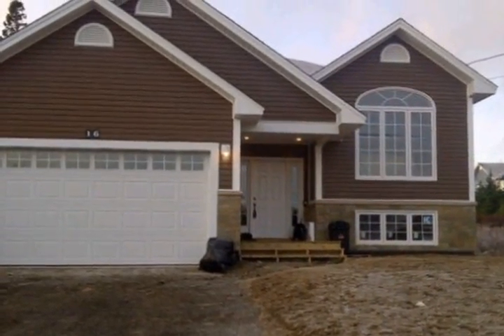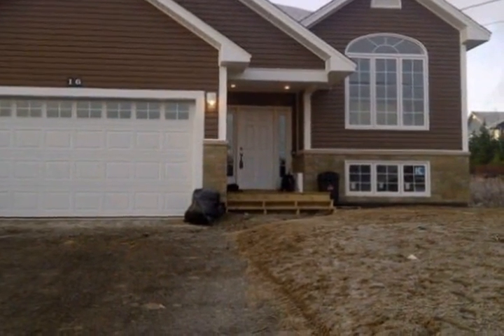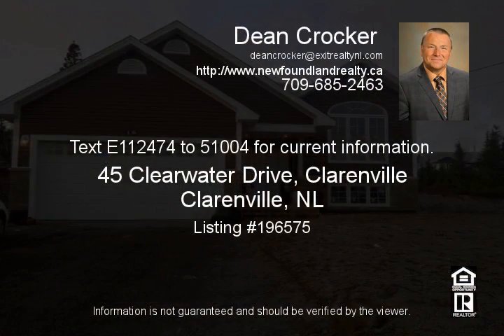This home has lots of generous allowances and is built to high quality standards — it could be your dream home, so call today. All measurements are approximate and should be verified by the purchaser and purchaser's agent, and are subject to change. Please note a two-bedroom apartment can be added to this property for approximately $35,000 more.